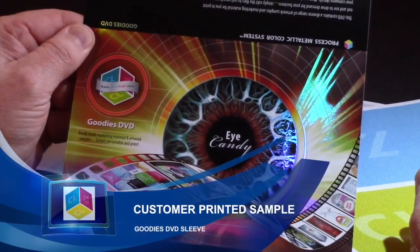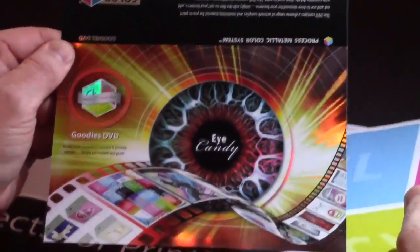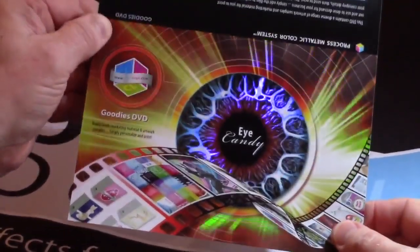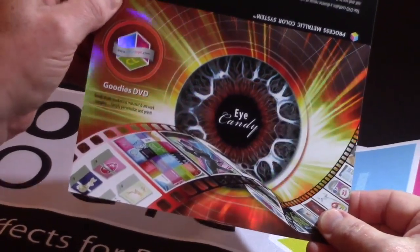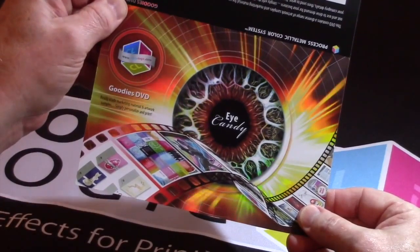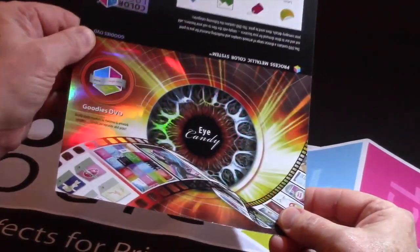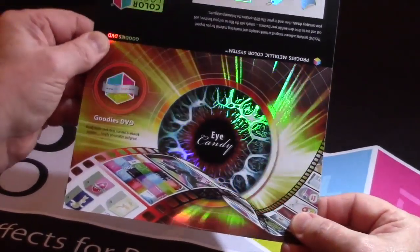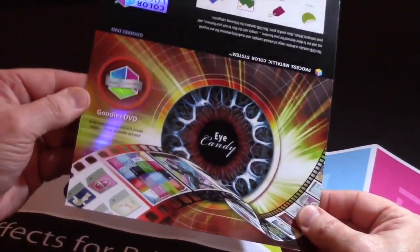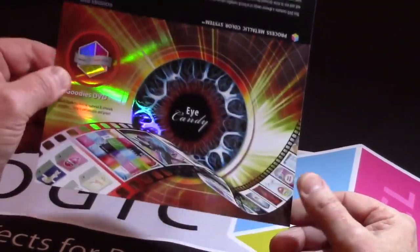This is an example of ColorLogic technology on an HP Indigo press. One of the things we provide our clients is what we call our goodies DVD, which we've actually converted from a DVD to being in the cloud. This is a visual representation of the CD case cover that we provide. It's one of the most outstanding pieces we've ever produced to demonstrate what is really possible with our technology, and the CD case format can be utilized to show people for gaming and movies what is possible in terms of standing out.